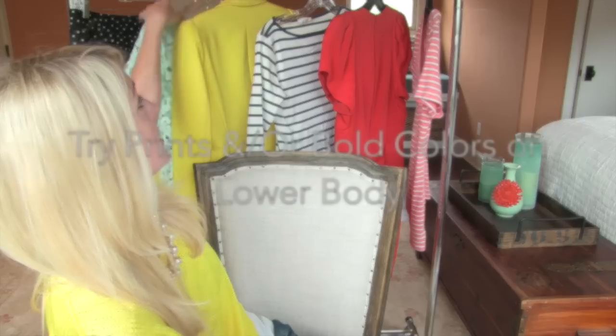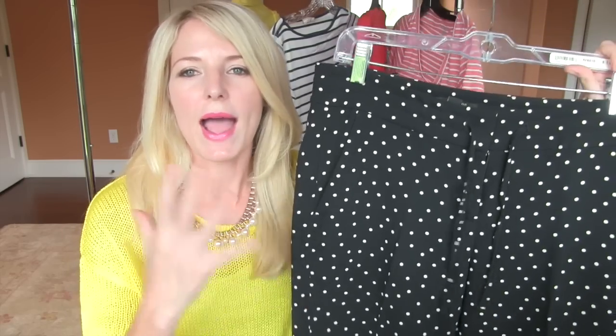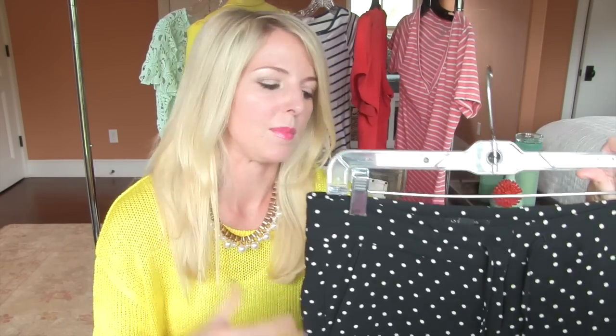Since your upper body is bigger and your lower body is much smaller, you're going to want to minimize the upper half and call attention to the lower half. You can wear printed pants, printed jeans, or printed skirts on your lower half. Think about adding volume to your lower half while minimizing the upper half.